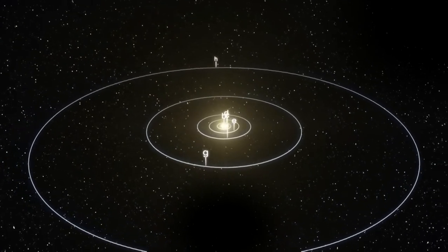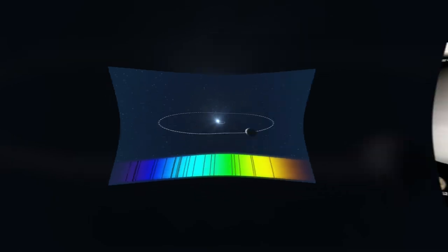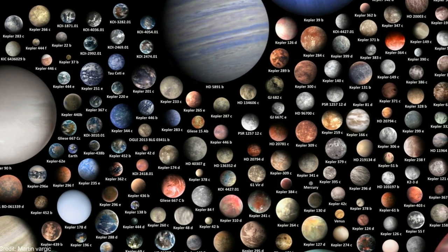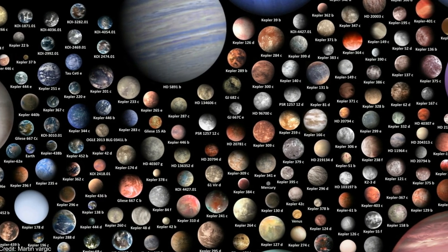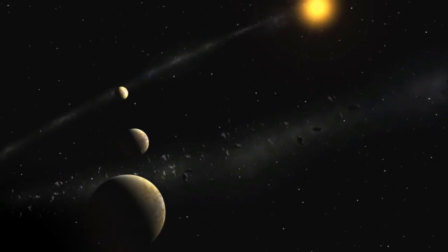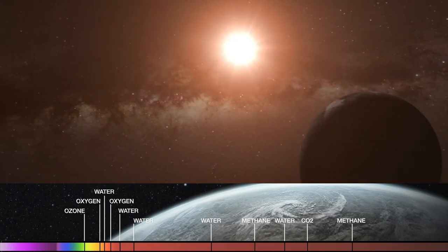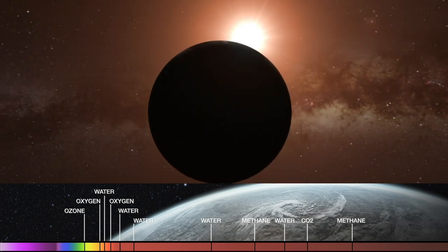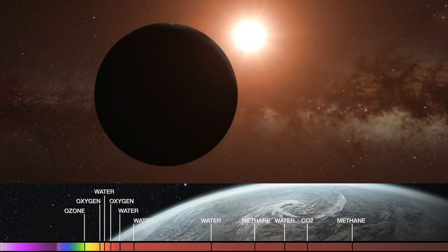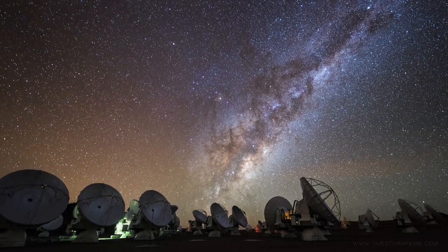But an exoplanet orbiting within a star's goldilocks zone does not mean it is a viable candidate to search for life. Researchers have so far discovered nearly 5,000 exoplanets existing in the goldilocks zone of their star, but only a small fraction of them could possibly support life. Many simply don't have the necessary chemical makeup or elemental components for life to emerge.